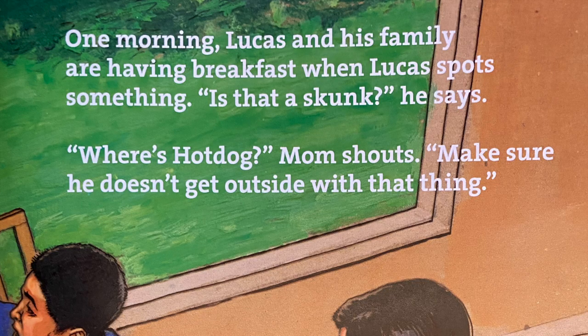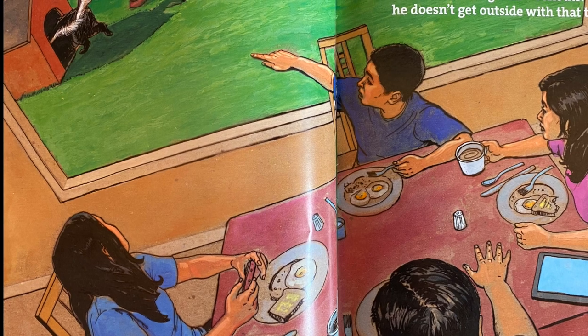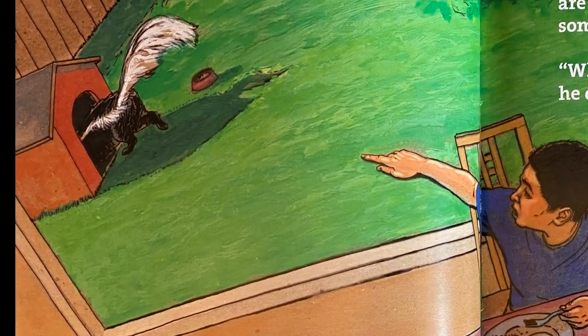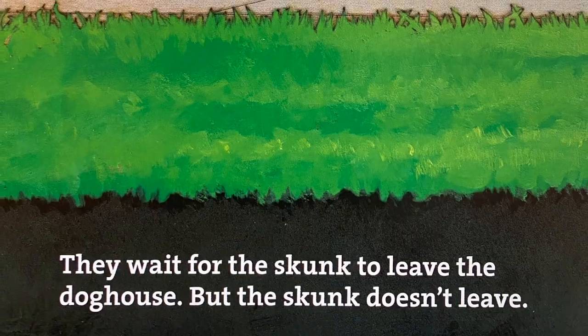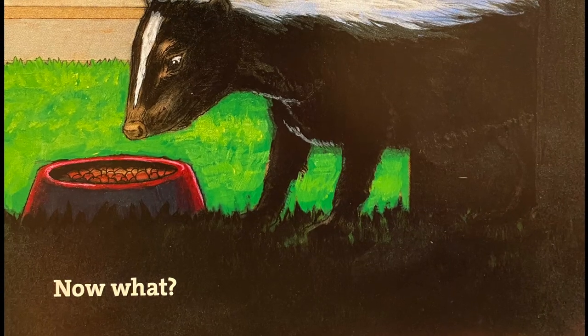One morning, Lucas and his family are having breakfast when Lucas spots something. 'Is that a skunk?' he says. 'Where's Hot Dog?' Mom shouts. 'Make sure he doesn't get outside with that thing.' They wait for the skunk to leave the doghouse, but the skunk doesn't leave. Now what?